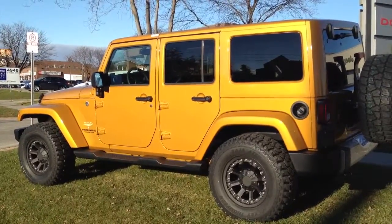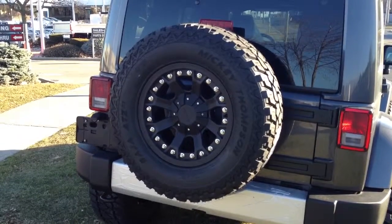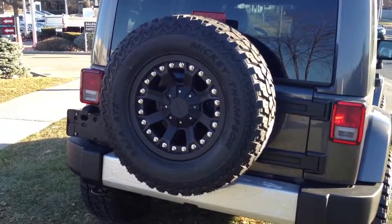Wow, this is another one. 305-65R17 Mickey Thompson wheel and tire.